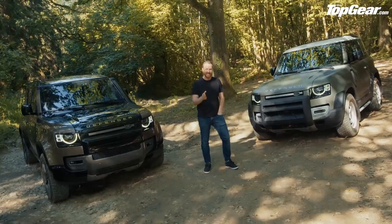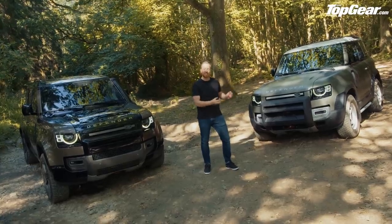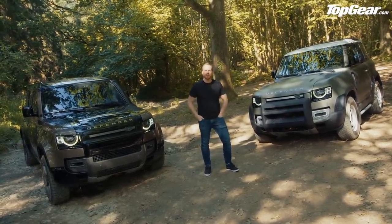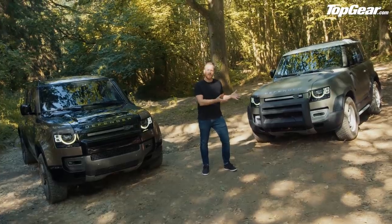Well, I'm sorry farmer Giles — it's charming, the old Defender, but it's polluting and, if I'm quite frank, it's crap to drive. This car will be better in every measurable way and will sell in much greater numbers around the world. And in a way, that was Land Rover's problem with this car: it had to appeal to the Land Rover faithful but also bring in new customers for the brand.